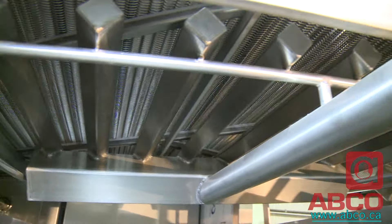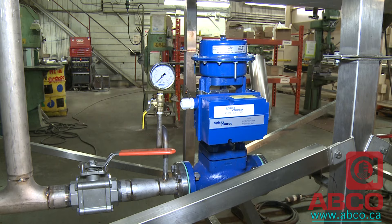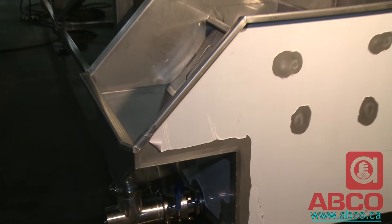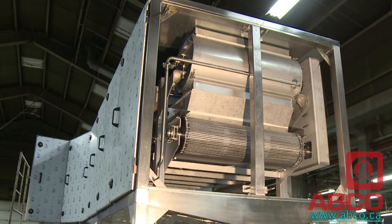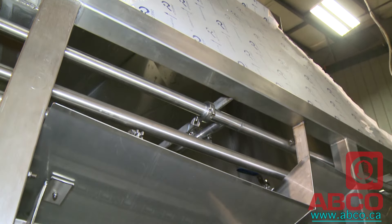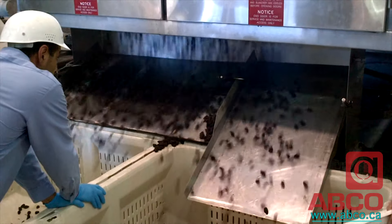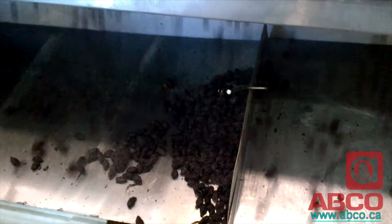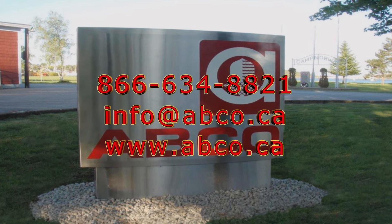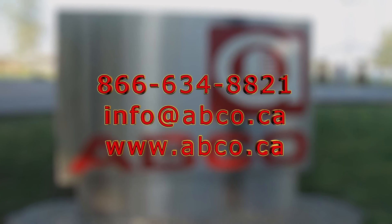ABCO Industries is a world leader in the food processing equipment industry — not because we are the biggest, but because of our research and innovations, and our dedication to hand-building custom solutions using only the best materials and selected brand name components. Our after-sales service assures food processors worldwide that their ABCO equipment will operate flawlessly and profitably for many years to come. Call or write ABCO Industries and start your move to higher quality and greater profitability by incorporating ABCO processing equipment in your operation.